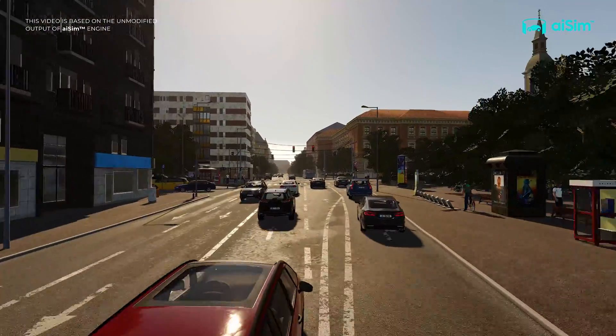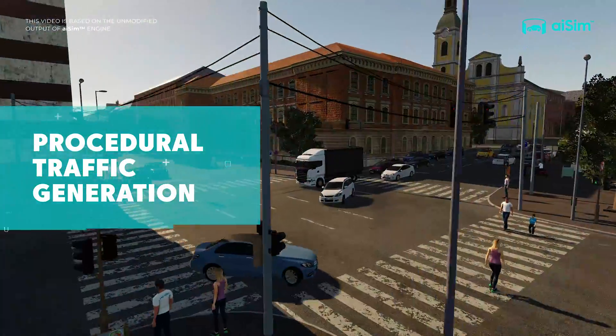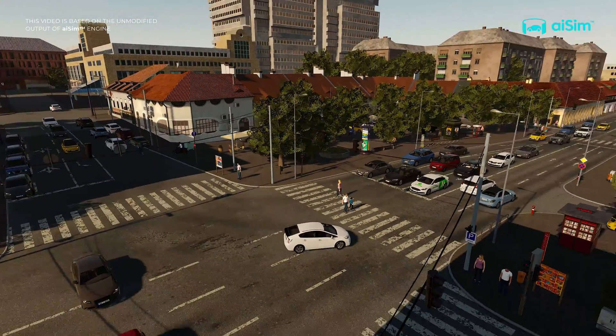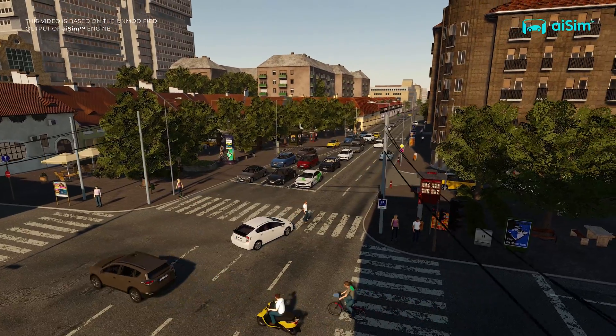Being exposed to as many different situations as possible is key to the testing process. Procedural generation of traffic allows the software to be tested in challenging conditions endlessly, such as thousands of variations of the same busy intersection.